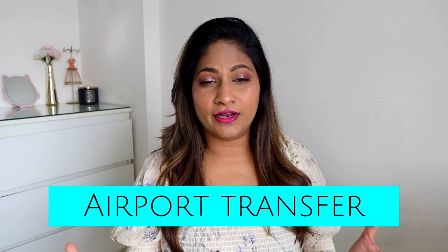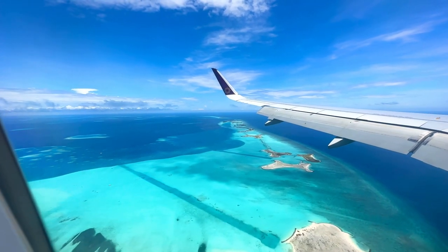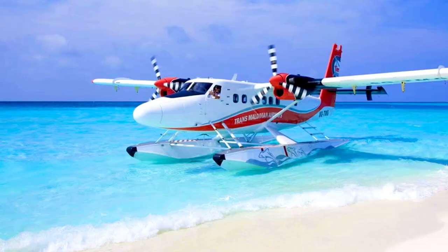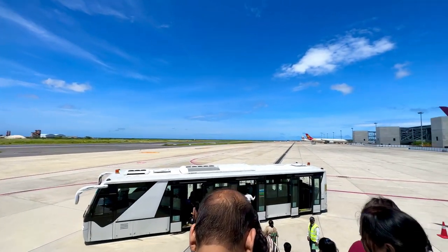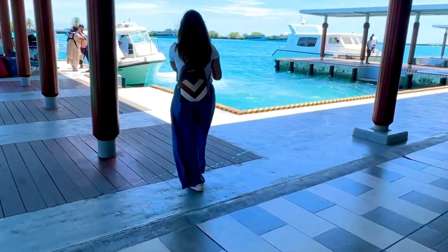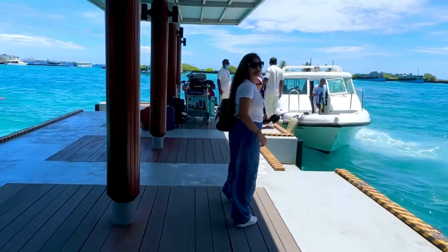For airport transfer: Maldives is made up of many small islands, and to reach your resort you can take a seaplane, speed boat, or local ferry depending on the resort's distance from Malé airport. Taj Coral Reef is relatively close to Malé airport, so the only transfer option is a speed boat.